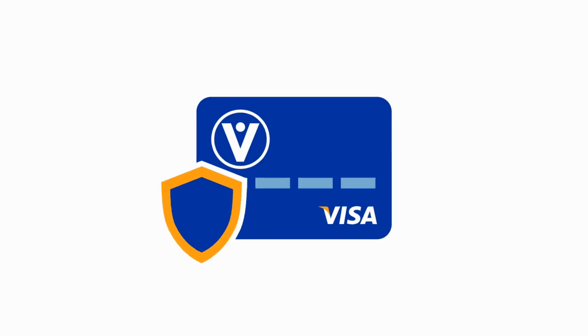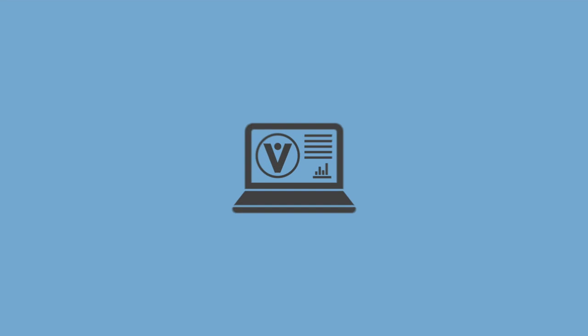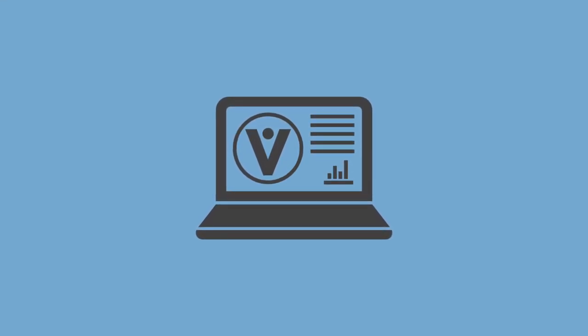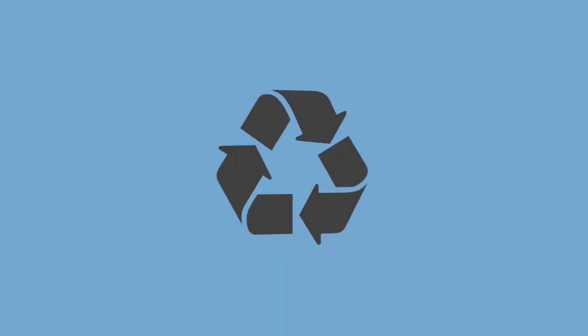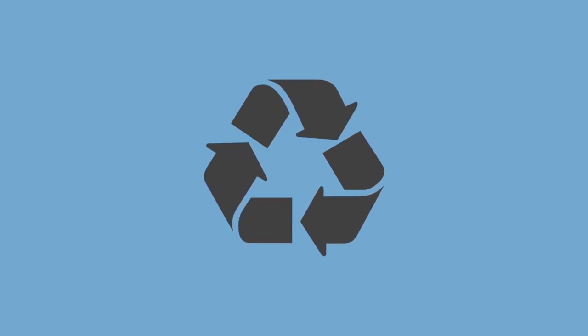Viridian's Visa credit cards, for example, offer Visa zero liability protection. Sign up for electronic statements, like Viridian's eStatements. They're promoted as an eco-friendly way to get your monthly statements, but they can also be more secure than printed statements.